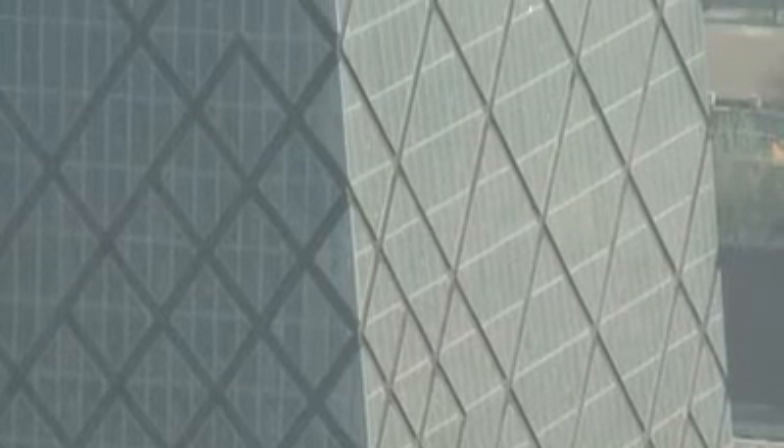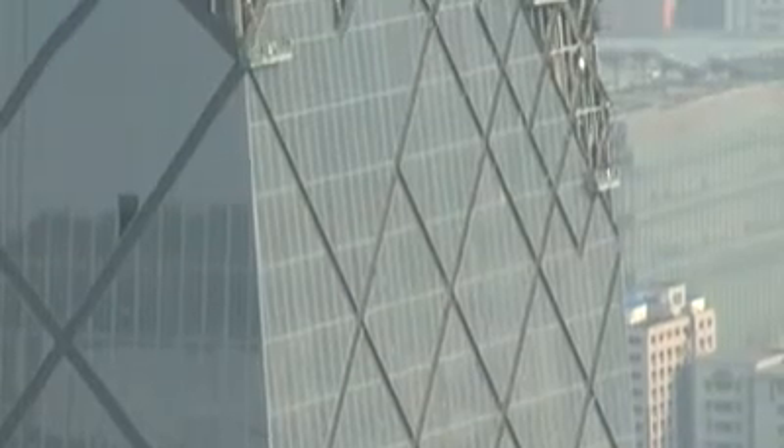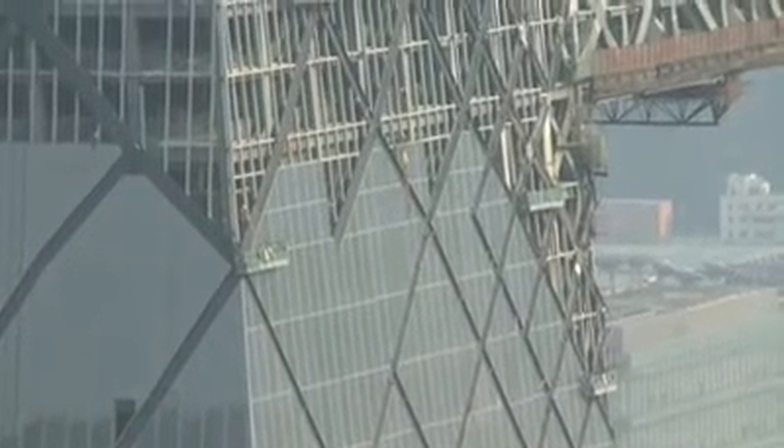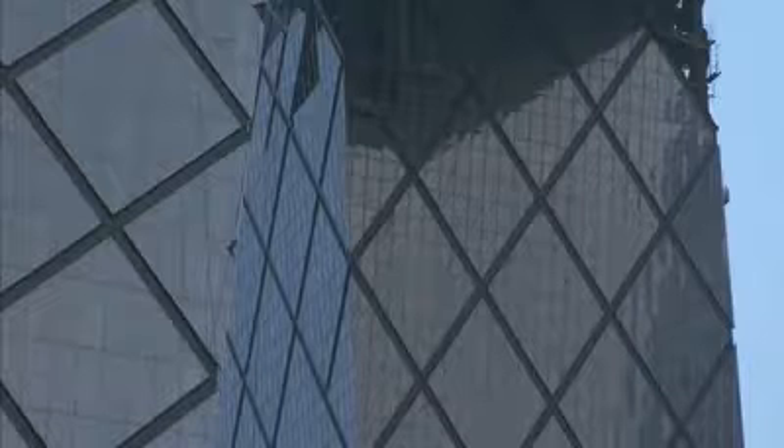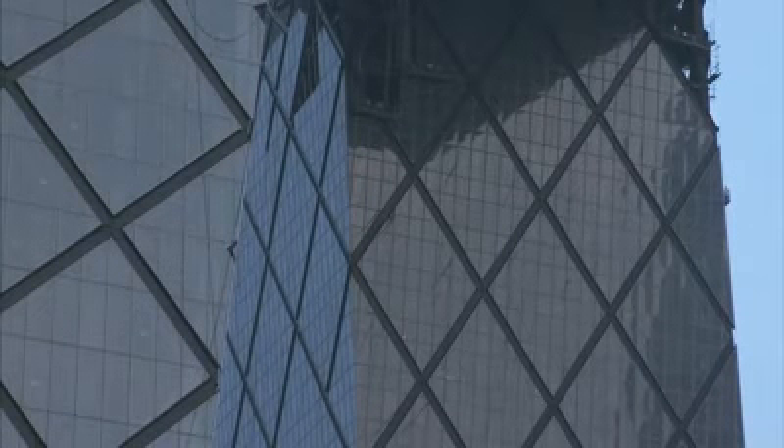Wherever the flow of forces was higher, we doubled or quadrupled the density of the structure, and where the flow of forces was lower, we halved or quartered it. This generated a pattern that was seemingly contrived and deliberate — something like a dress pattern you might see out of Milan — but actually it was completely driven by structural logic.